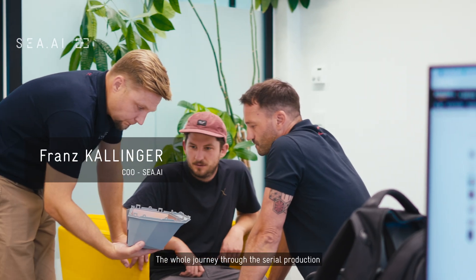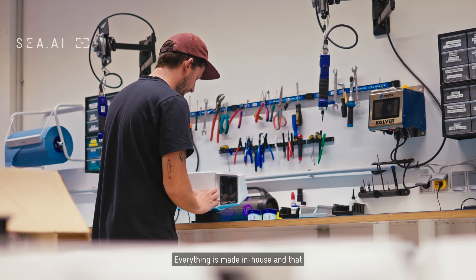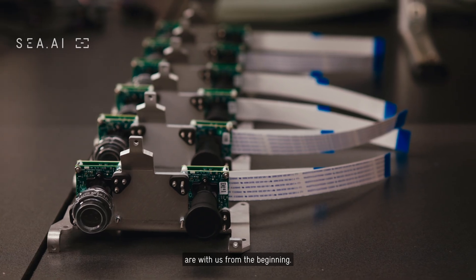Our product is made in Austria. The whole journey through the serial production is based in Europe. Everything is made in-house and that makes us extremely flexible and fast, especially in this fast-moving technology we are in. The majority of our suppliers are with us from the beginning.